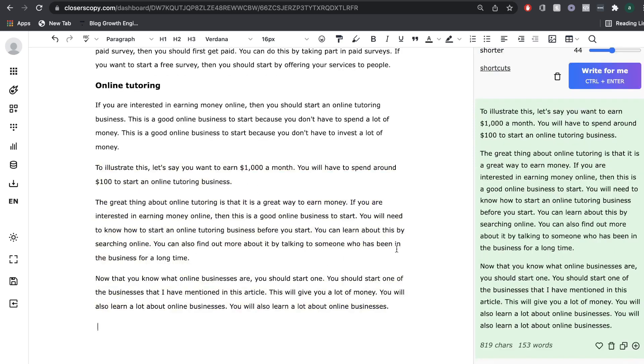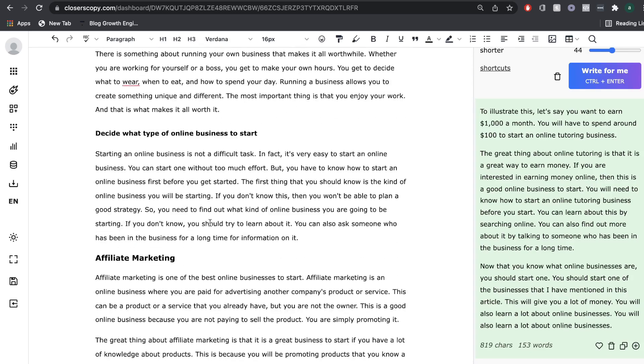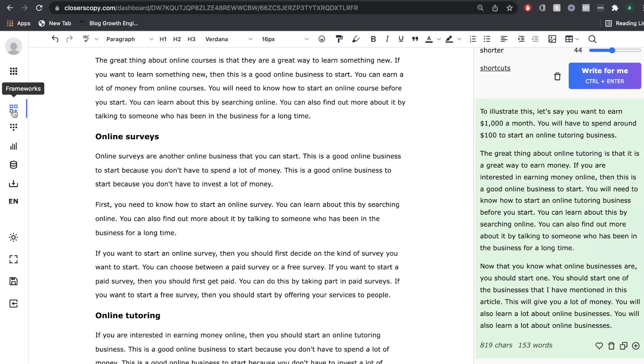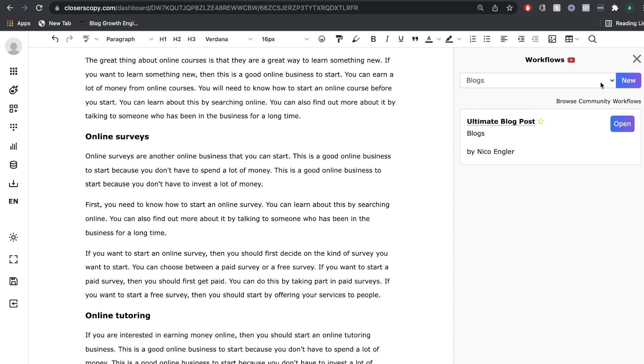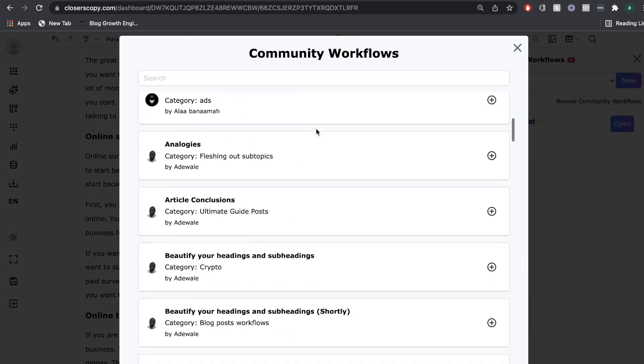We got some really good content there for online tutoring and some of the other subtopics. I must admit it was a little bit hard to get content and a lot harder compared to other AI copywriters — so just keep that in mind. If you're using Closures Copy, there is a little bit of a learning curve and you have to figure out how to direct the AI in the right direction. What I really like about Closures Copy is that you have all these different options when it comes to creating content, and there are also a bunch of workflows created by the community that you can use.